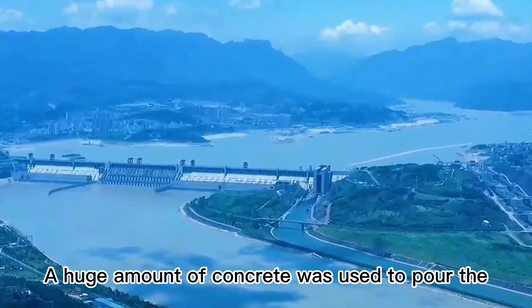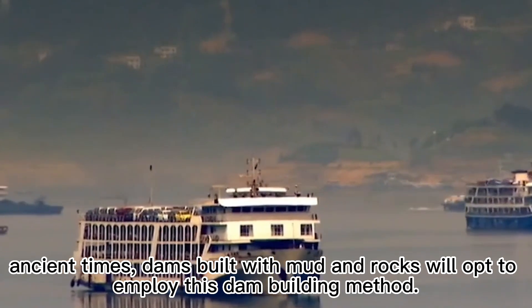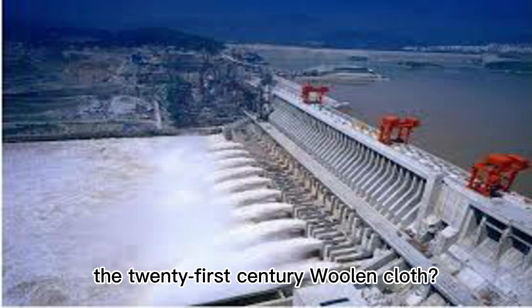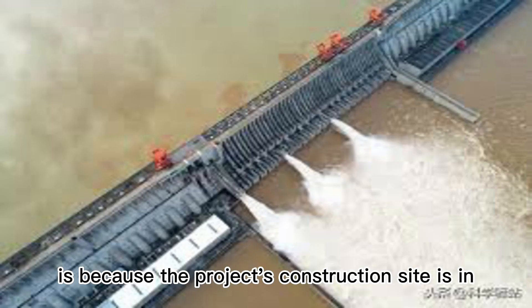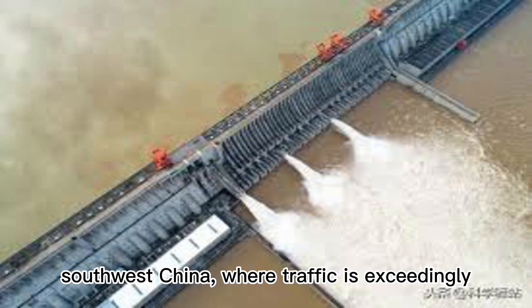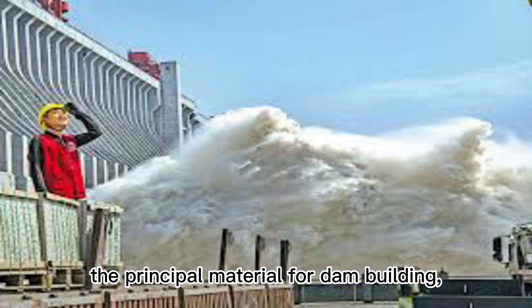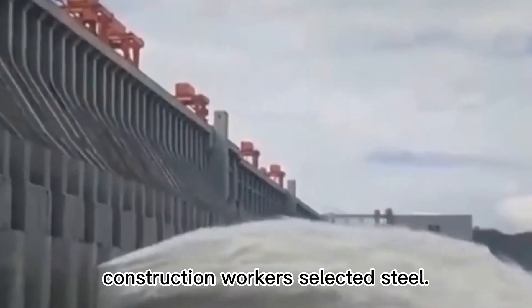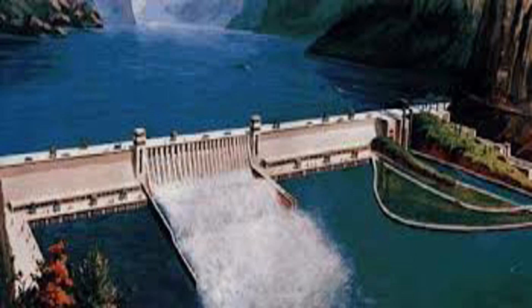A huge amount of concrete was used to pour those dam bodies, and except for material constraints in ancient times, dams built with mud and rocks would opt to employ this method. Why does China need to build such an obviously outmoded dam in the 21st century? The key rationale for selecting an earthrock dam is because the project's construction site is in southwest China, where traffic is exceedingly problematic. If reinforced concrete were used, shipping costs would be too high, so Chinese construction workers gathered materials locally — rocks and dirt found around the site are employed as the dam's major material.